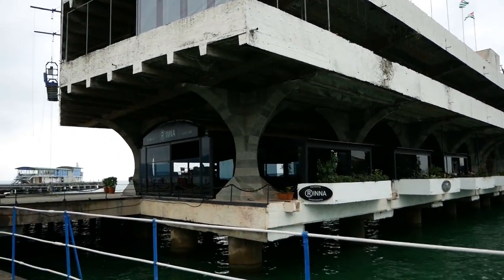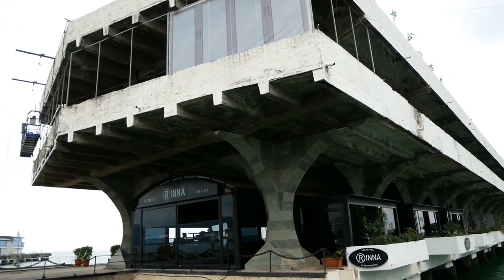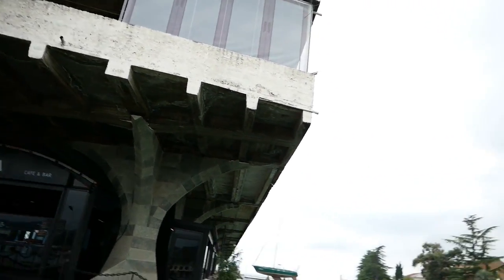I just entered the main pier I mentioned before — the one with this huge ship structure. It's still very neglected, but it seems like they are trying to revive it by putting some fancy restaurants here. Up top it's still not great, but you can see that they are at least trying to do something with it.